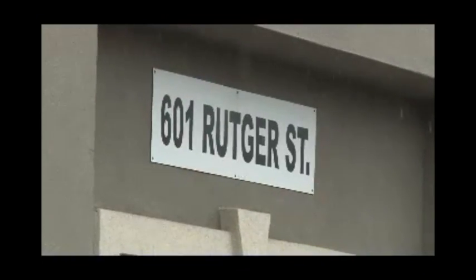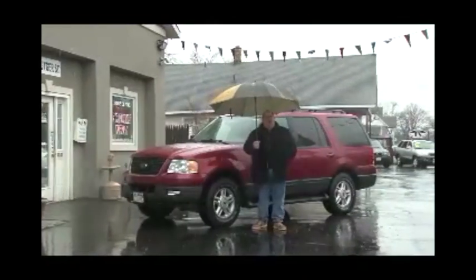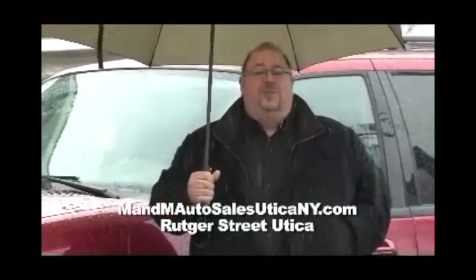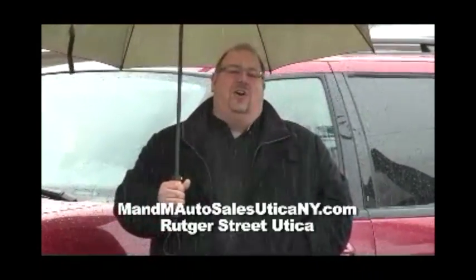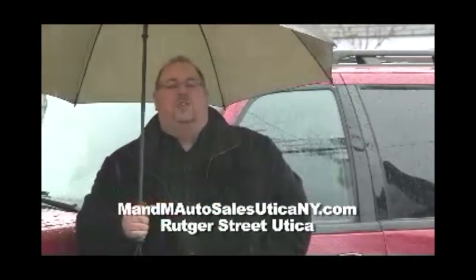The motto of the day is why walk when you can drive — here at M&M Auto Sales on historic Rucker Street in East Utica, where they finance everyone. Whether you have good credit, bad credit, or even no credit at all — that's their saying and they'll do it. They'll finance everyone right here at M&M Auto Sales on Rucker Street in historic East Utica.